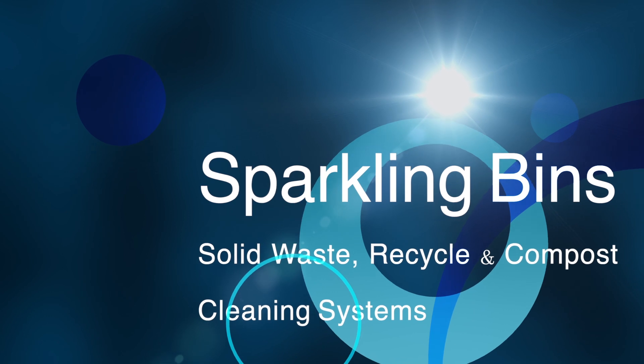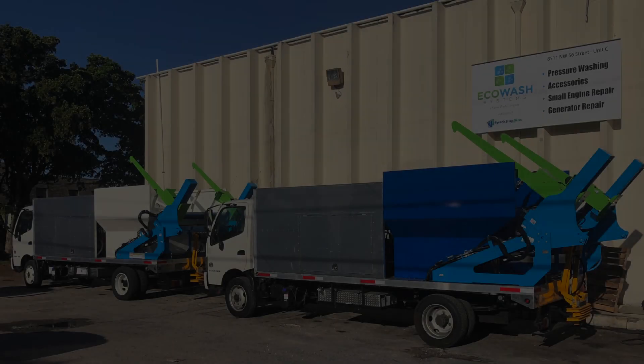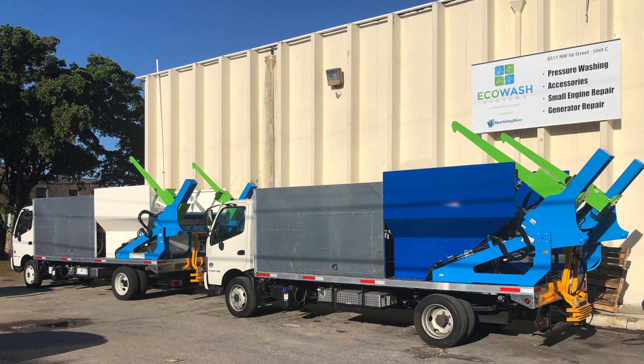The first two trucks you see here are the commercial and residential two-in-one dumpster and bin washing truck — the only truck in the industry that actually has a permanent lifter to pick up residential bins. These trucks are one-of-a-kind. The first truck is going to Florida, the second truck is going to Tennessee.